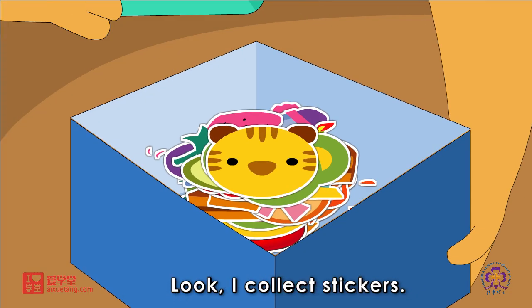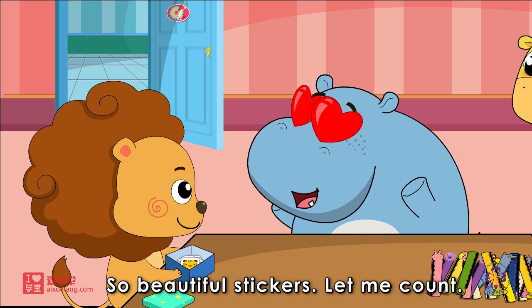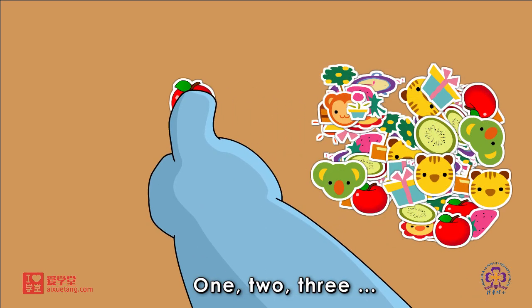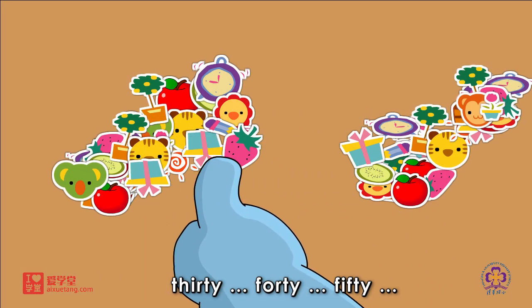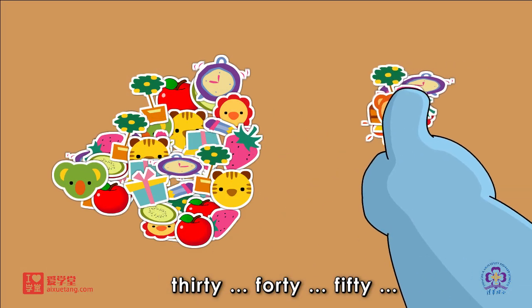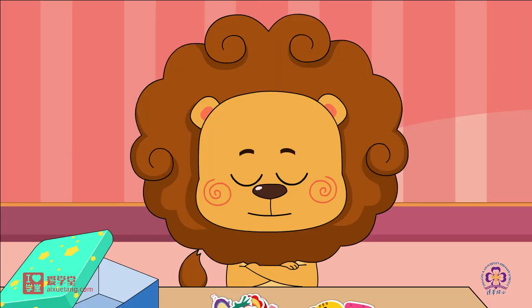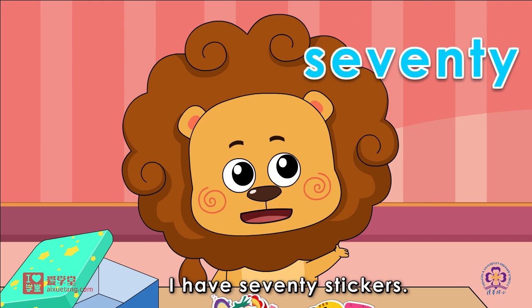Look, I collect stickers. So beautiful stickers. Let me count. One, two, three, thirty, forty, fifty. You have 60 stickers, right? Haha, you are wrong. I have 70 stickers.